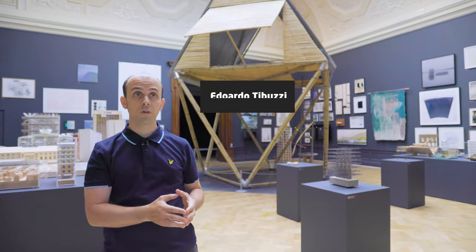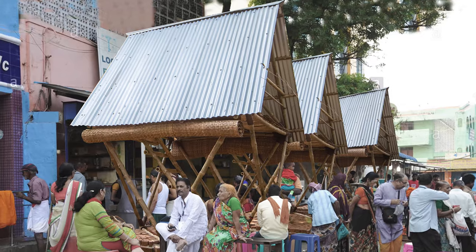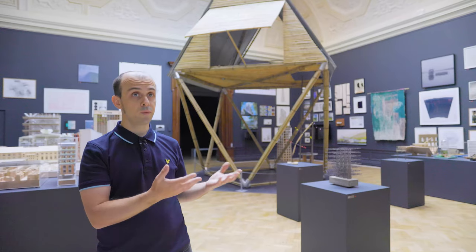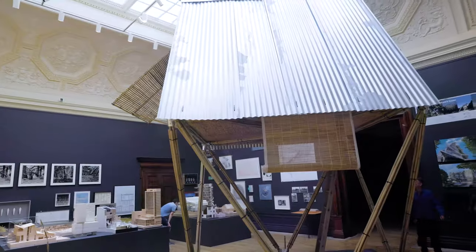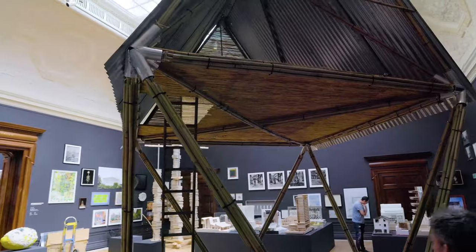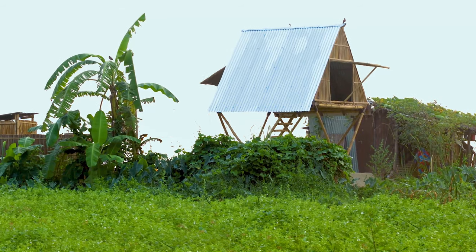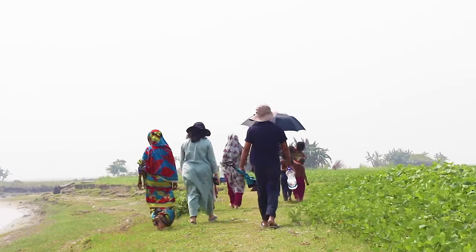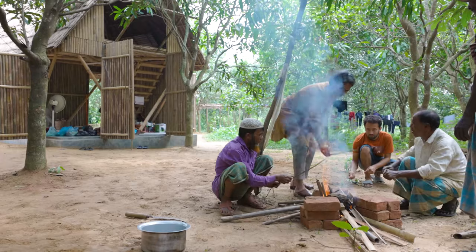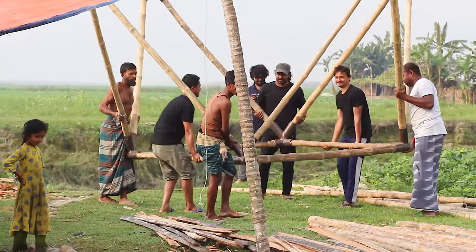Qudibari at the Royal Academy is a prototype of our collaboration with Marina Tabassan. We have researched ways of improving our regional design, which provides a site-specific shelter for flood-prone regions in Bangladesh. Qudibari is a modular system developed to provide housing for the marginalised population who are displaced and moving from one location to another, making it possible for them to move with the structure itself.